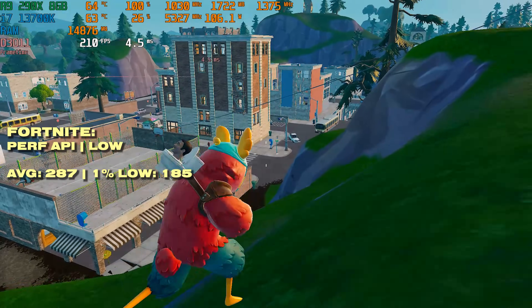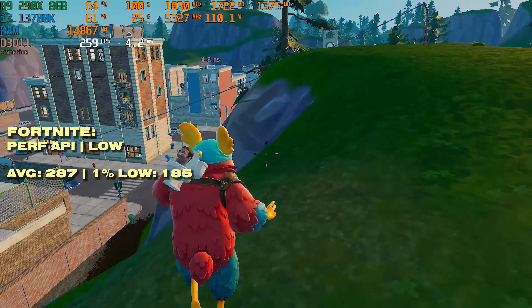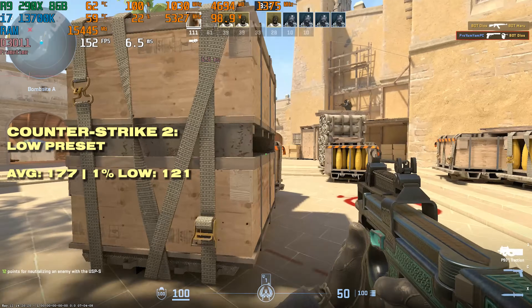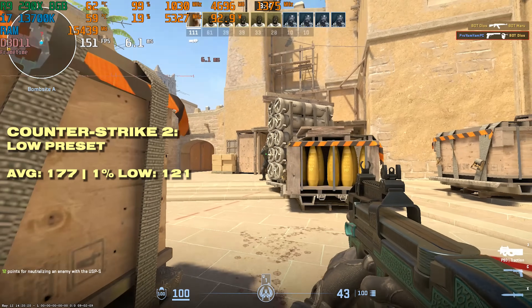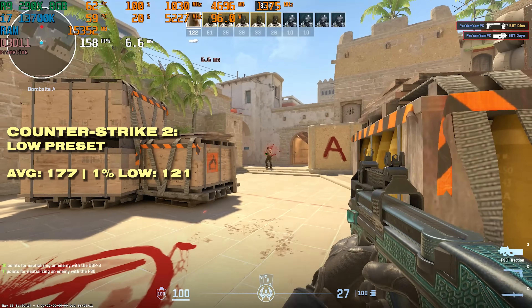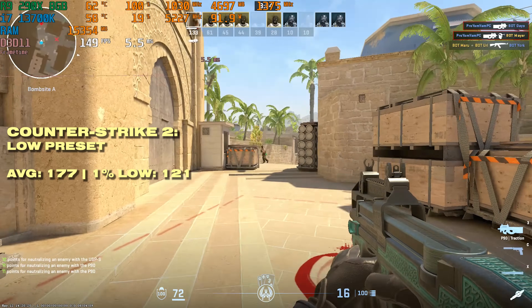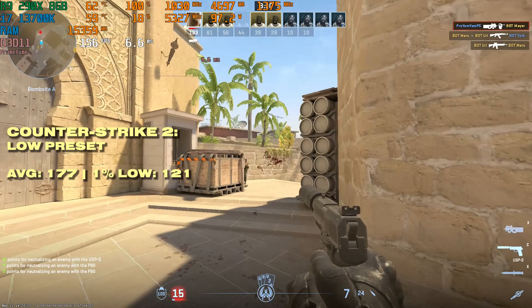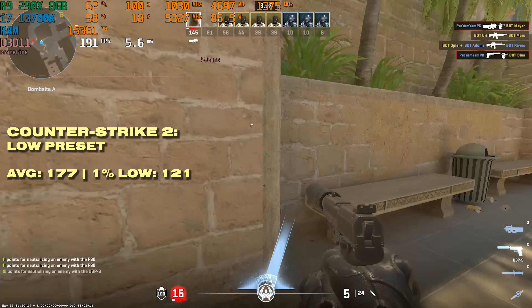The 13700K is not holding back this GPU at all. Counter-Strike 2 is more of a CPU benchmark, but the R9 290X still has a really good time here — just south of 180 FPS on average, and the 1% lows are looking pretty decent by Counter-Strike standards. No problems here at all.